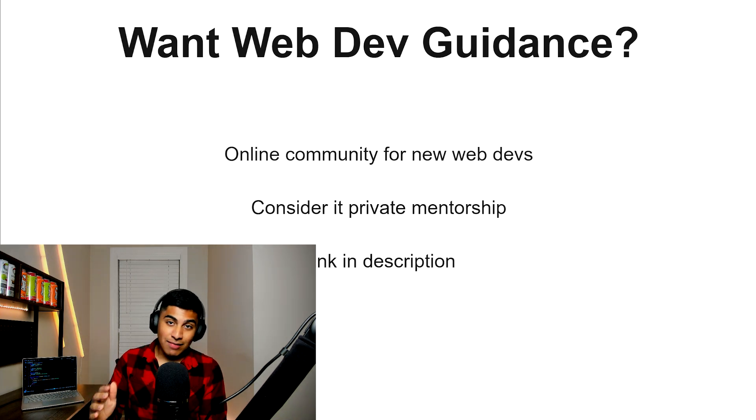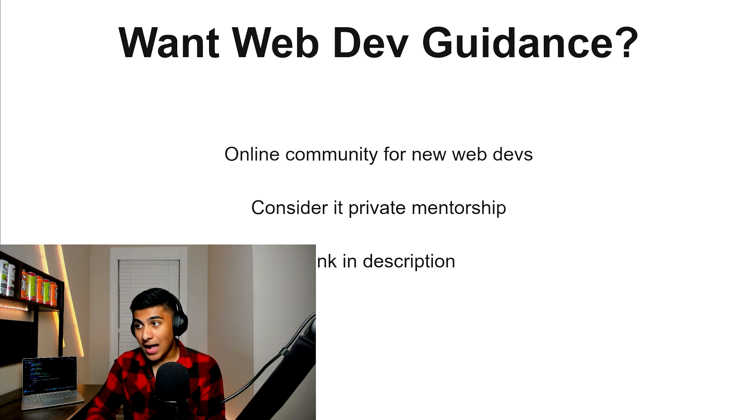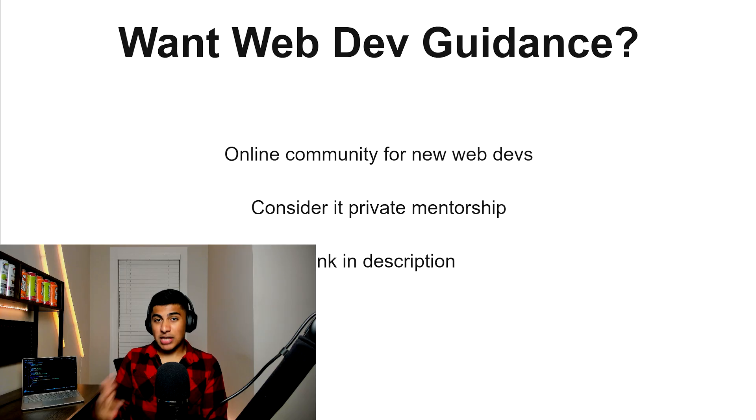That was every single JavaScript learning resource. If you want someone to guide you through that or want some private mentorship on top of that, I have an online community for new web developers — it's more like private mentorship. If you're interested, there's a link in the description where you can find out and learn more about that.